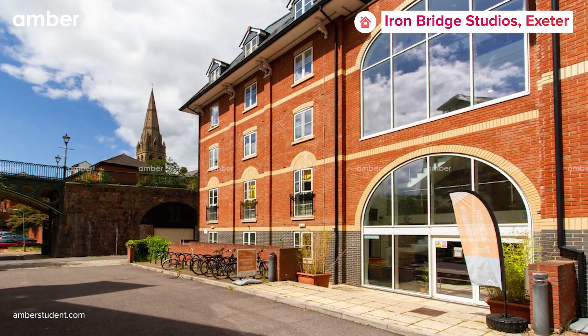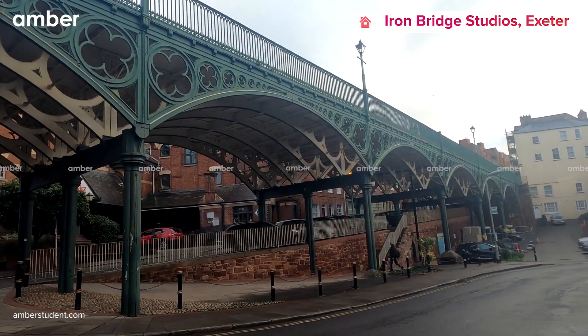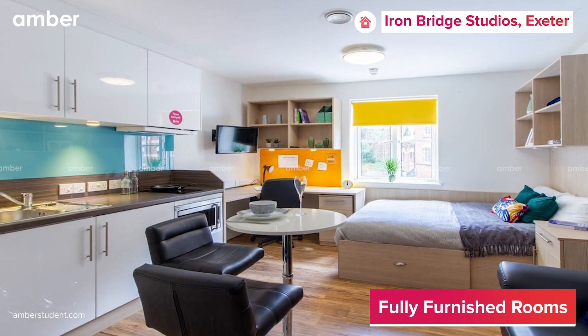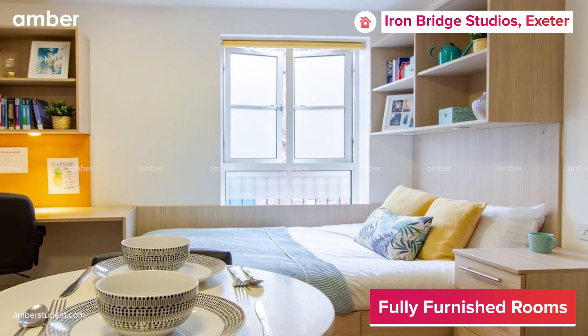The time has arrived to make your student life ambitions a reality. Introducing Iron Bridge Studios, tucked beside a historic bridge. Iron Bridge Studios offers a range of stunning studios which come complete with a king-size bed, study area, and storage spaces.